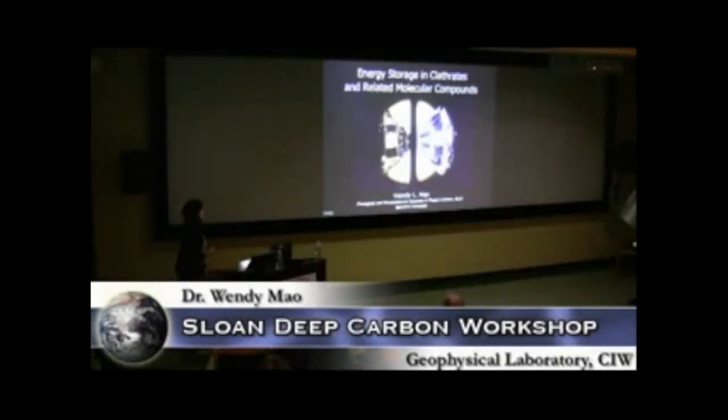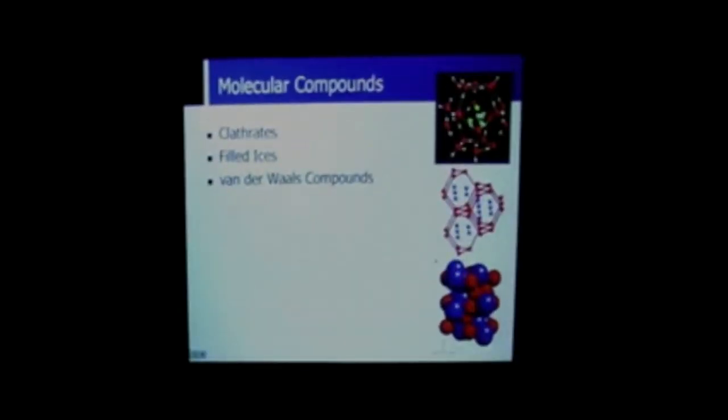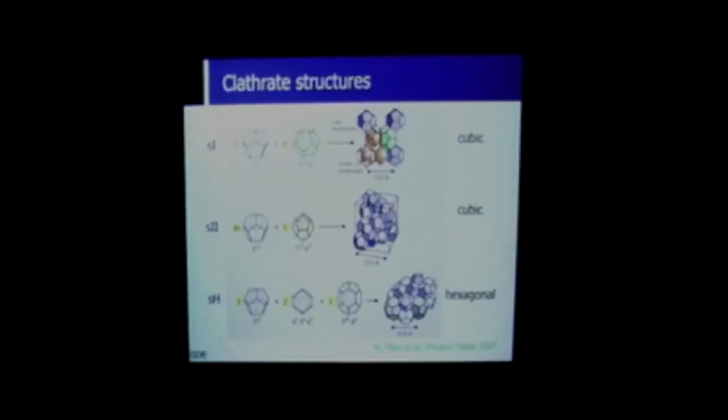I'll be discussing some prospects for energy storage in clathrates and related molecular compounds. The three types of molecular compounds I'm going to discuss are clathrates, filled ices, and van der Waals compounds. Clathrates are crystalline structures based on a water framework that forms a host lattice of cages in which we can have guest molecules — for example, a methane molecule in a water cage. There are three main types: the common S1 and S2 types, and the less common hexagonal structure.